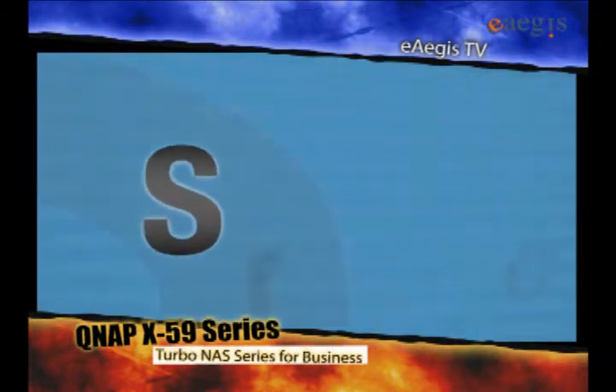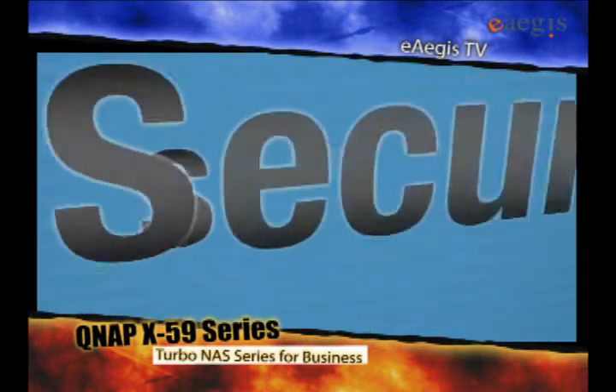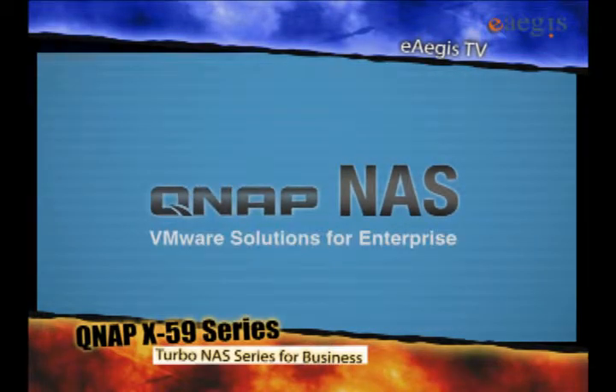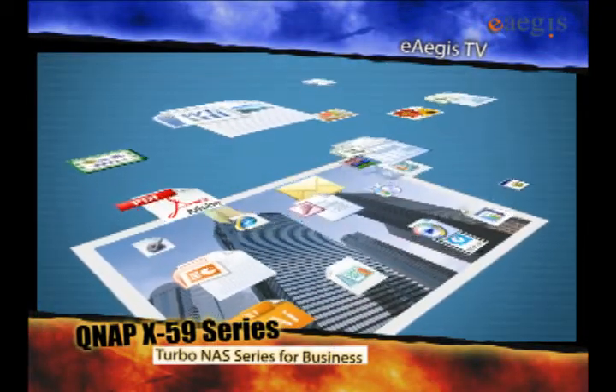If you want to store, share, and secure your data, a NAS is the next generation of storage device that can achieve all three simultaneously.